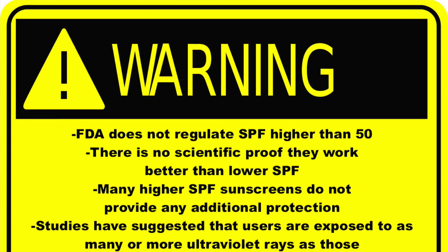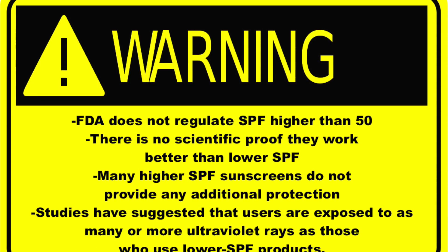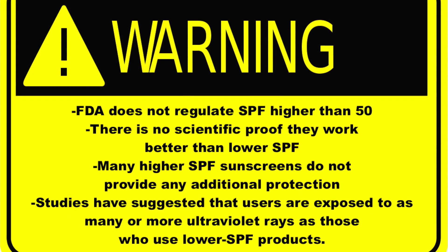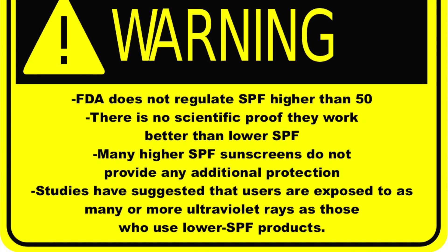High SPF is another thing to watch out for. The FDA does not regulate SPF higher than 50 and there's no scientific proof that SPF higher than 50 works better than lower SPF. Many of the higher SPFs do not provide any additional protection, and studies have suggested that users are exposed to as many or more ultraviolet rays as those who use lower SPF products.